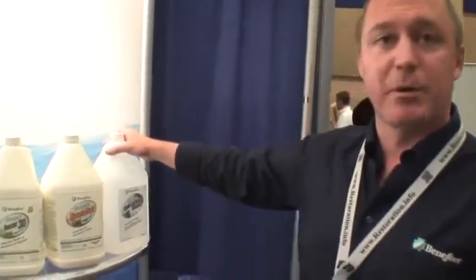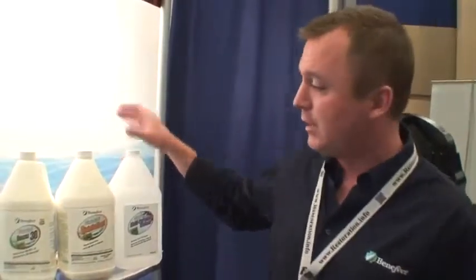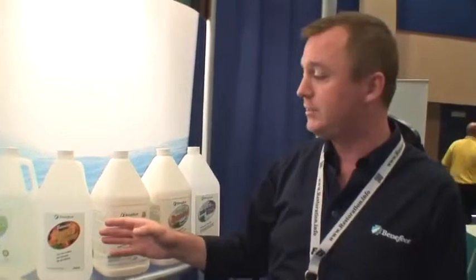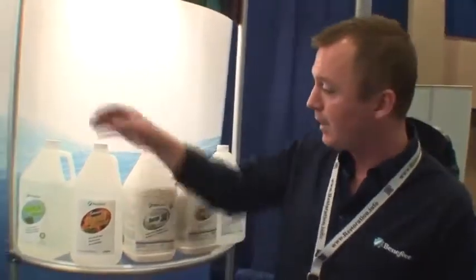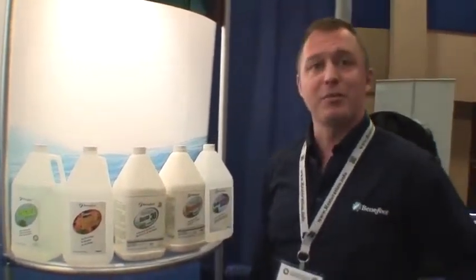We have our multi-purpose cleaner for everyday high-polish surfaces, windows, mirrors, floors, countertops. Our atomic degreaser has no solvents, no VOCs — fantastic degreaser. And our impact carpet cleaner is a great pre-spray, again with no solvents and no VOCs. So thank you very much for your time.